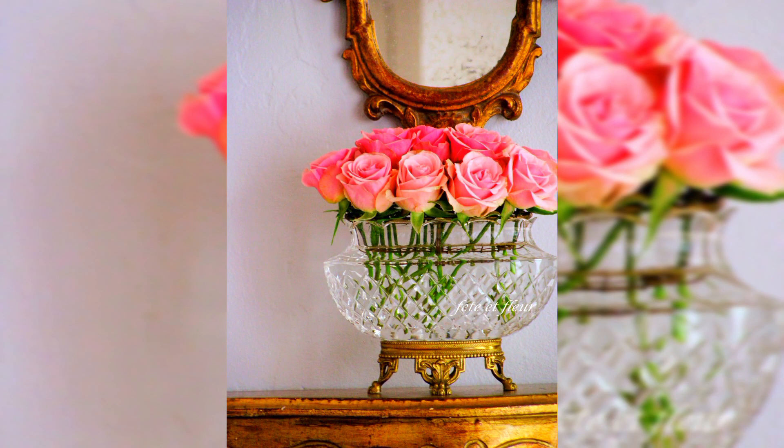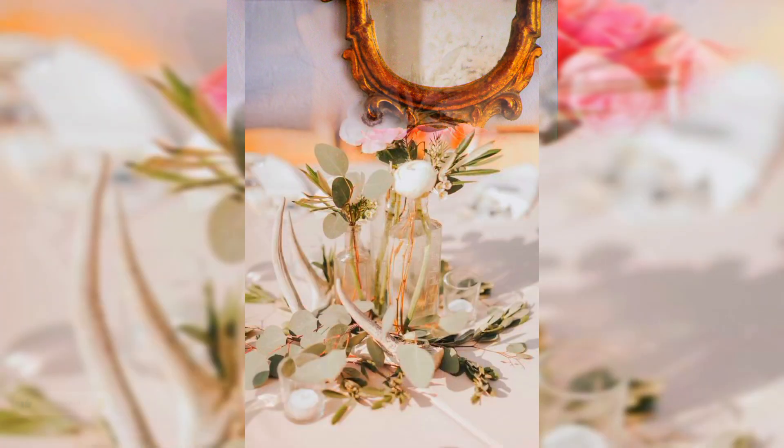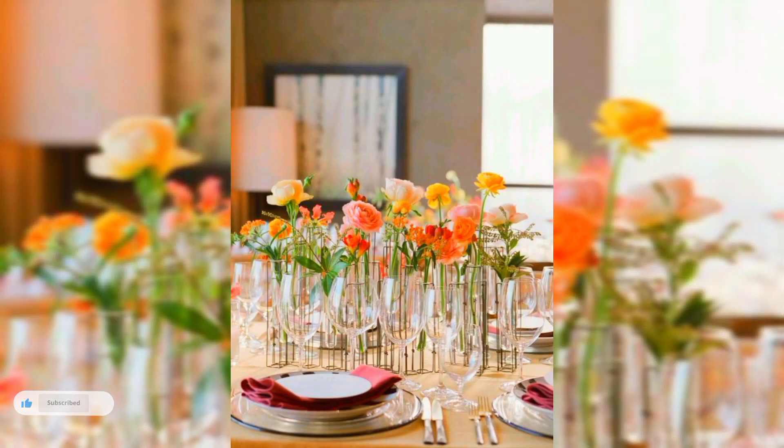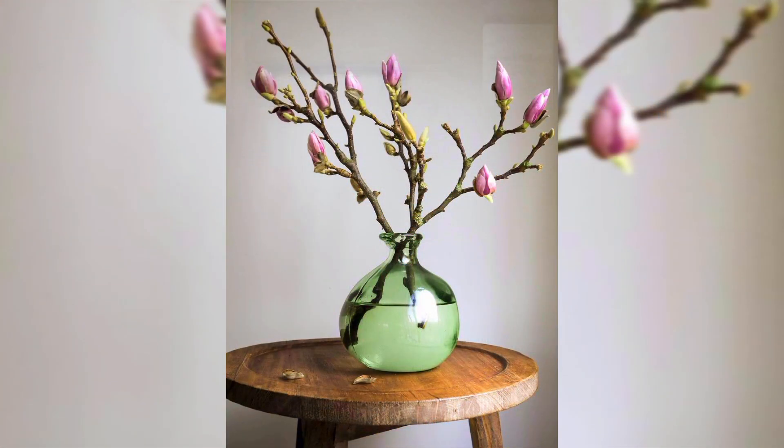There's also an array of ways they can be displayed — from arranged in groups on a mantelpiece or a side table, to placed alone in the center of a dining table.